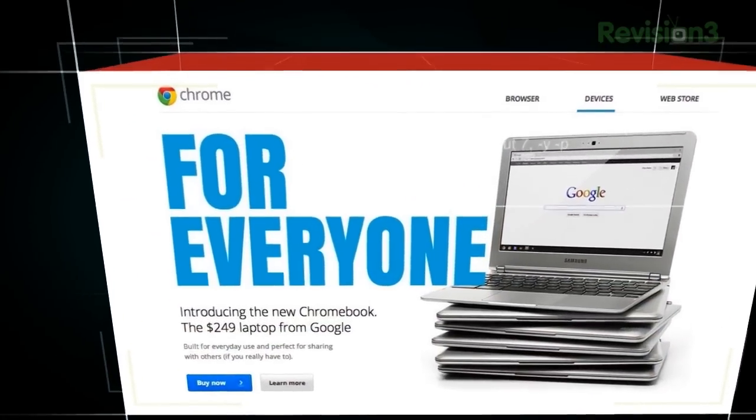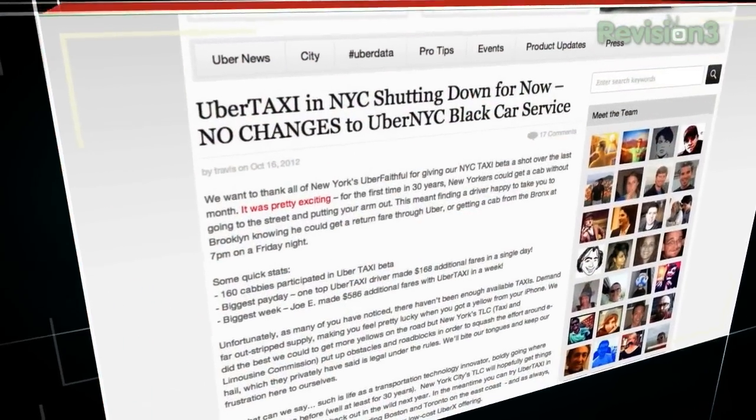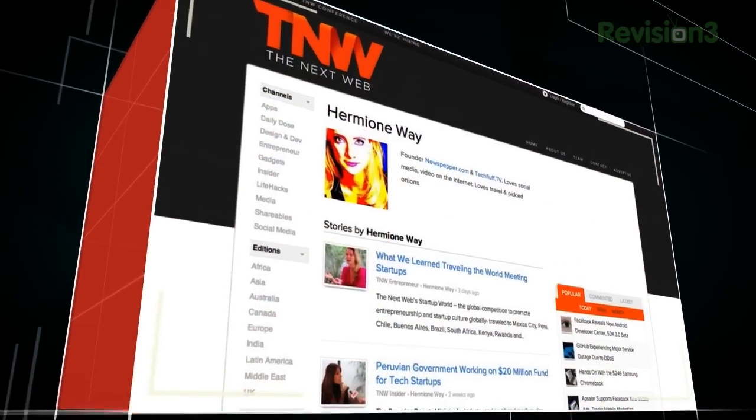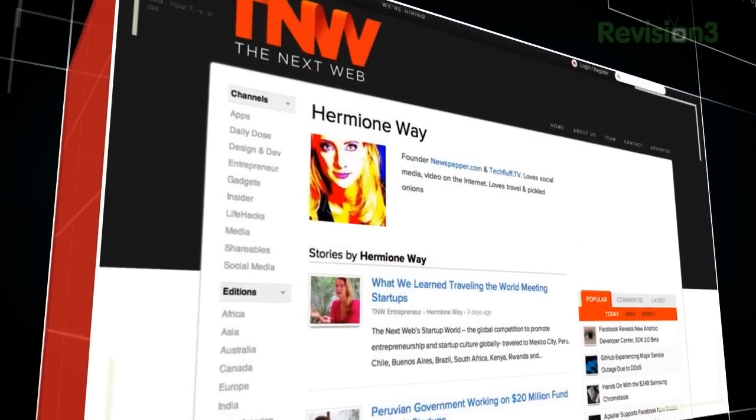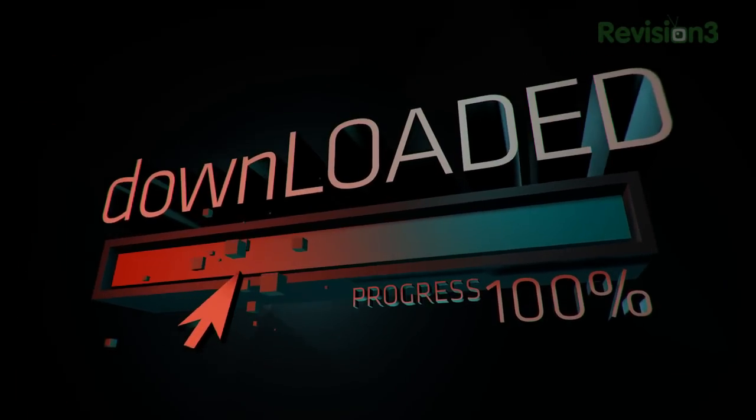Today on Downloaded, we've got the Chromebook from Google, we've got the MS Surface tablet, we're talking about Uber and their problems in New York City, and finally Hermione Way, star of the Bravo series Startup Silicon Valley, is joining us. Welcome to Downloaded. This is the show where we discuss some of the most interesting tech news of the week, and we talk about it with a group.